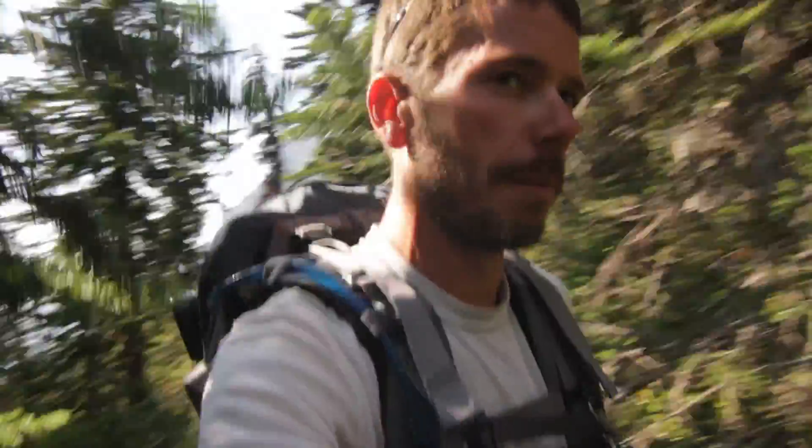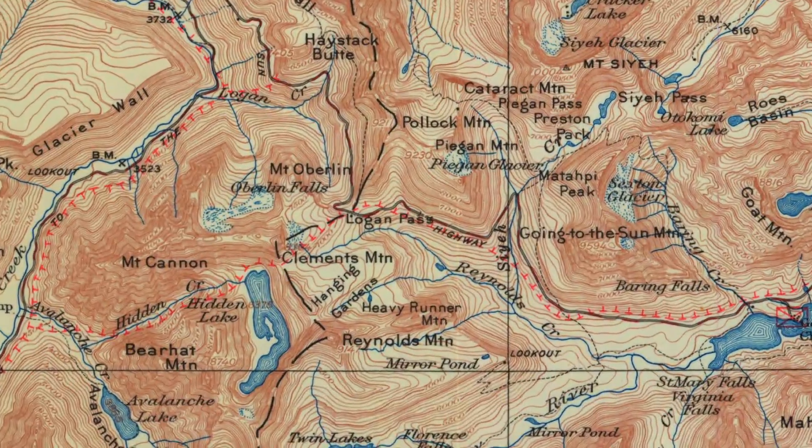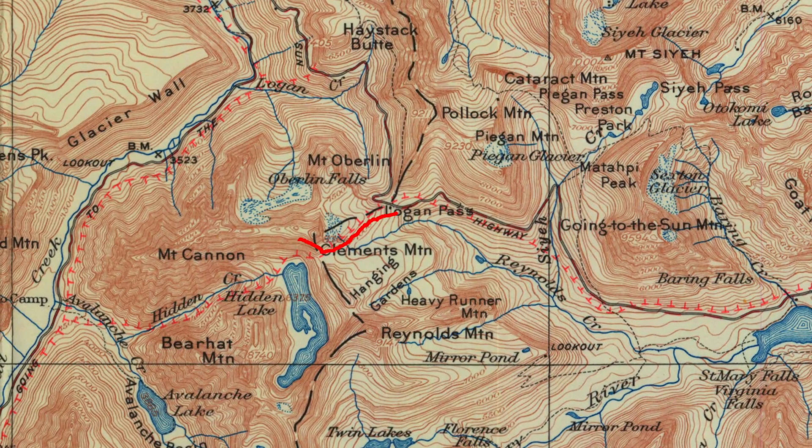Doing the Hidden Lake Trail today — probably one of the most popular trails in the park. You start at Logan Pass and hike a mile and a half up to the overlook, and then a mile and a half down if you choose to get down to the actual shores of the lake.